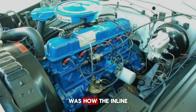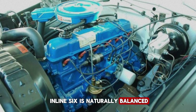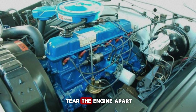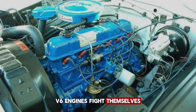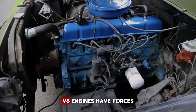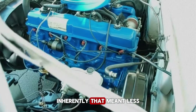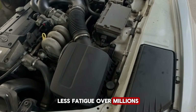But the real genius was how the inline-six layout itself helped longevity. An inline-six is naturally balanced — the firing order and piston arrangement create perfect primary and secondary balance. No shaking, no vibration, no forces trying to tear the engine apart, no secondary vibration like a V6. V6 engines fight themselves; their geometry creates imbalance requiring counterweights and dampers. No rocking couple like a V8 — V8 engines have forces that try to twist the crankshaft, requiring heavy counterbalancing. The inline-six just runs smooth. Naturally. Inherently.